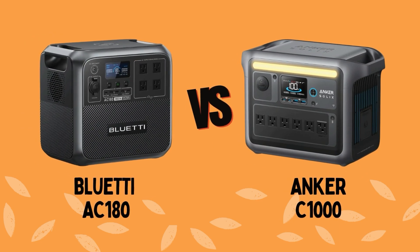Welcome to Fairtrade Finder. In today's video we are looking at the Bluetti AC180 versus the Inker C1000 portable power stations.